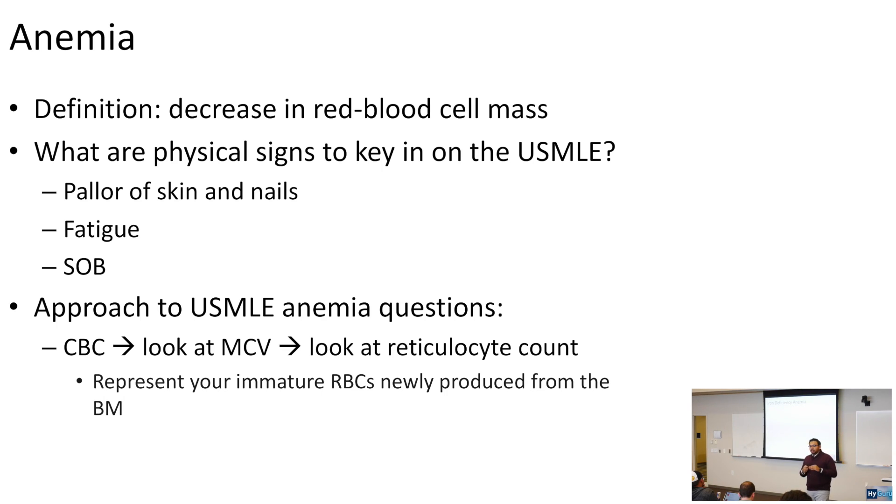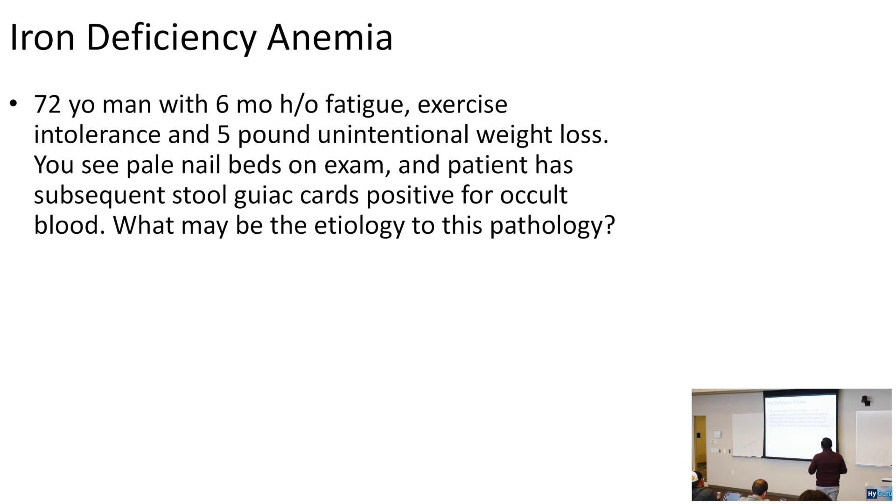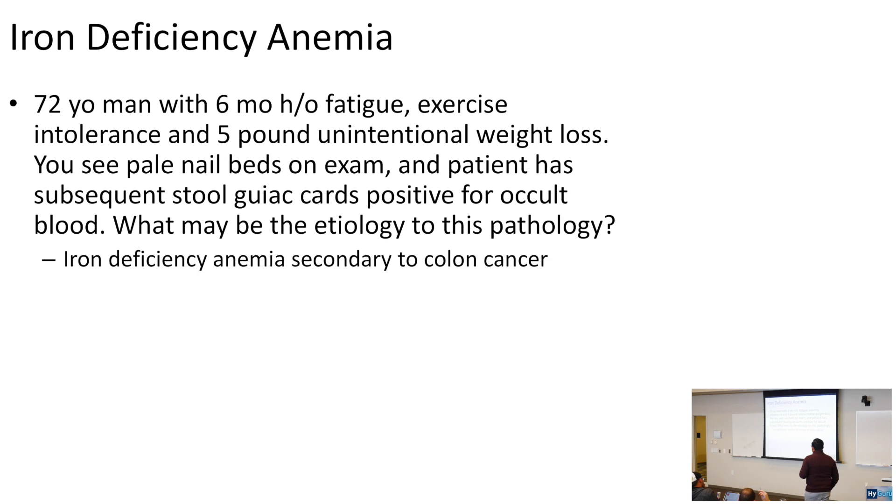Let's talk about iron deficiency anemia — a low MCV anemia. A 72-year-old male with a six-month history of fatigue, exercise intolerance, and five-pound unintentional weight loss has pale nail beds and positive stool guaiac cards for occult blood. This old man with GI bleeding: we have to look for colon cancer. Iron deficiency anemia secondary to colon cancer — watch for the older patient with a positive guaiac stool.